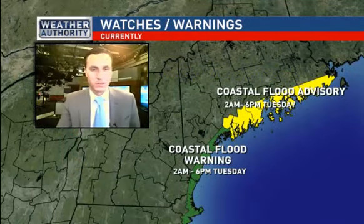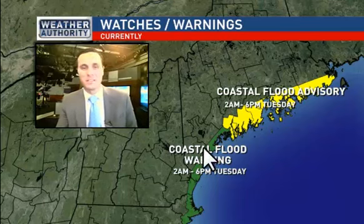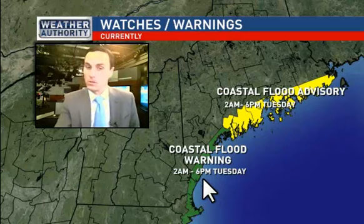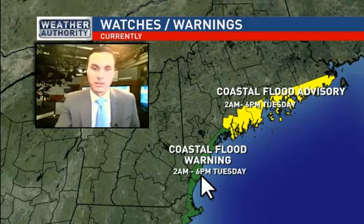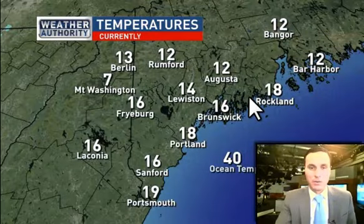That's why the Weather Service hoisted those blizzard warnings. In addition, we have coastal flood warnings that go into effect at 2 a.m. — areas shown in green. We're watching the high tide at 4:20. That extends until 6 a.m. — so 2 a.m. to 6 a.m. on Tuesday — we're watching the high tide at 4:20.